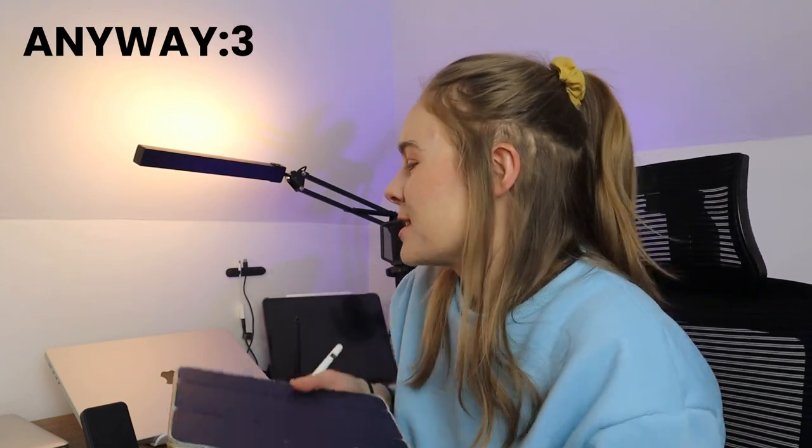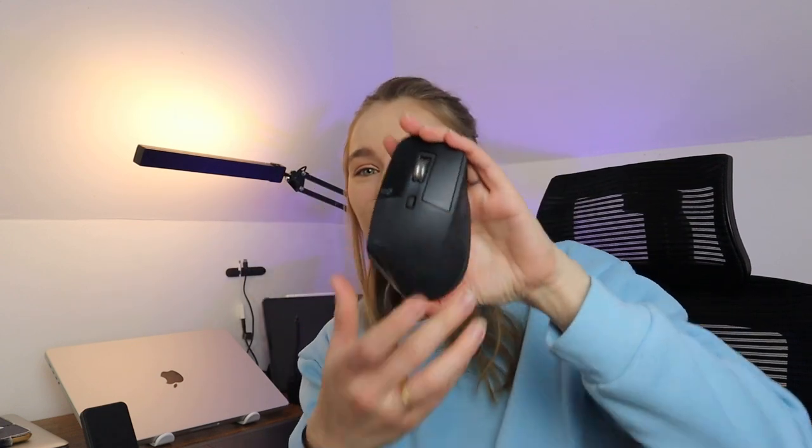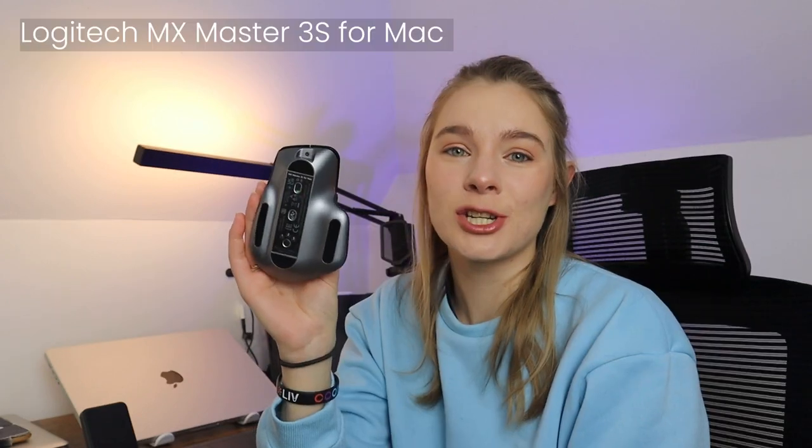That was very frustrating, but such is life. That's the second thing that I literally use every single day. Number three is my mouse. I love this mouse — it is just gorgeous. This is the Logitech MX Master 3S for Mac.